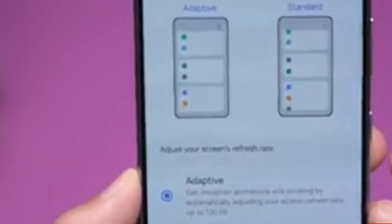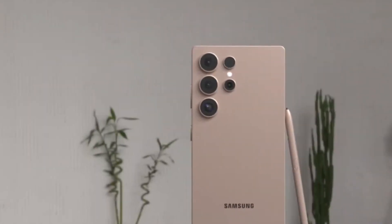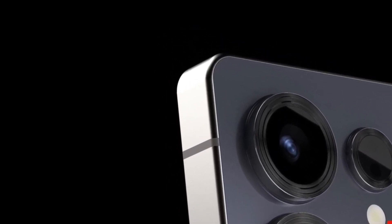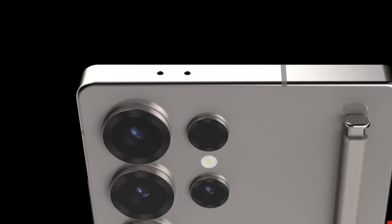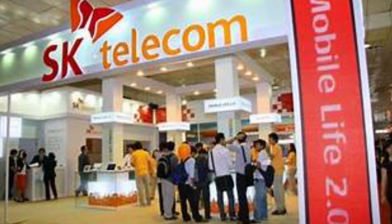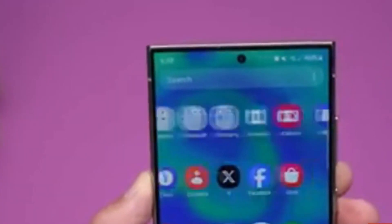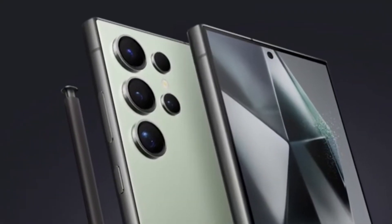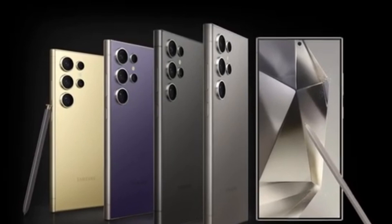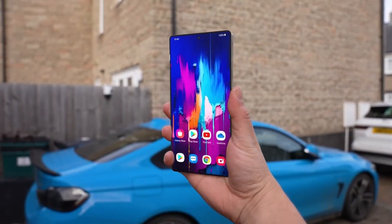Why is the Galaxy S25 Ultra getting so much love? It's all about the features. The Ultra model is known for its top-tier camera system, the largest screen, and the most powerful performance among the S25 phones. Another thing catching people's attention is the color selection. SK Telecom, one of South Korea's major mobile carriers, revealed that the two most popular colors for the Galaxy S25 Ultra are titanium black and titanium white silver. These colors have a premium, sophisticated look, and their sleek modern finishes only add to the phone's luxury feel.